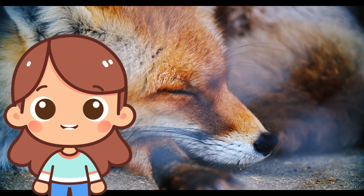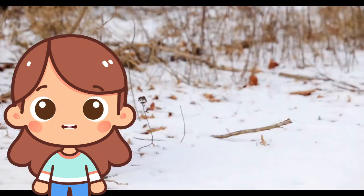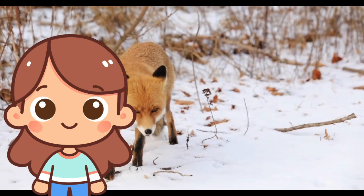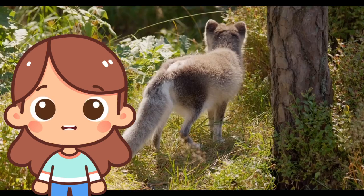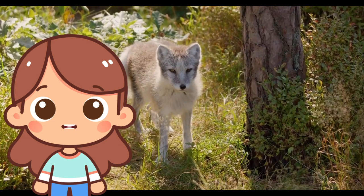F is for fox! Foxes are smart animals with fluffy tails and pointy ears. They live in the forest and are known for being clever. Foxes can be red, brown, or even silver gray.